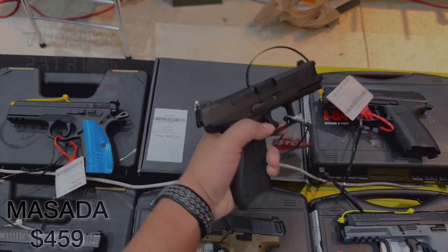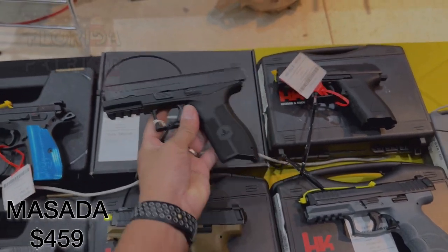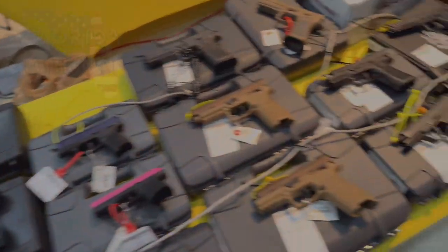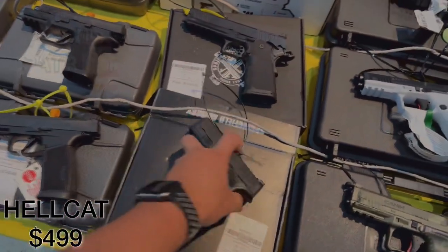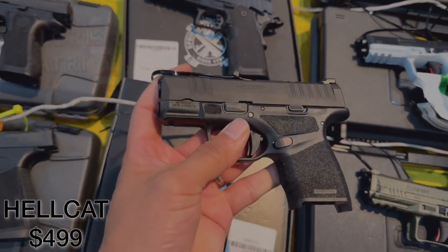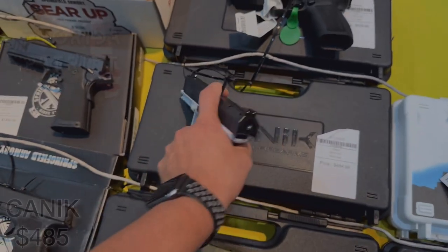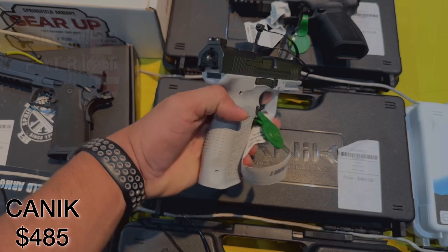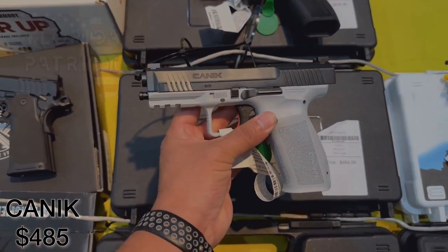We have an IWI Masada — 9mm coming in at $459. We also have the Springfield Hellcat, 9mm, coming in at $499 — just under $500. And then we also have the Canik, 9mm, coming in at $484 — also just under $500.